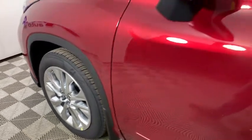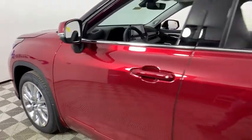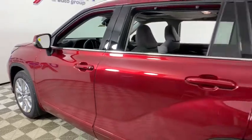Come test drive the 2020 Toyota Highlander. The Highlander is the SUV that's thought of everything.